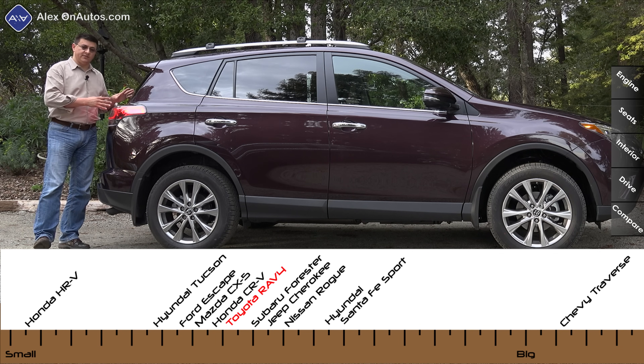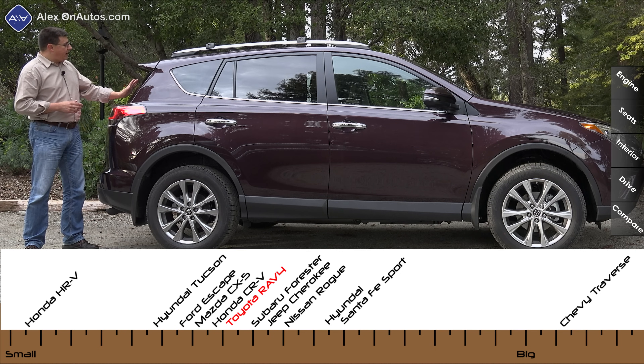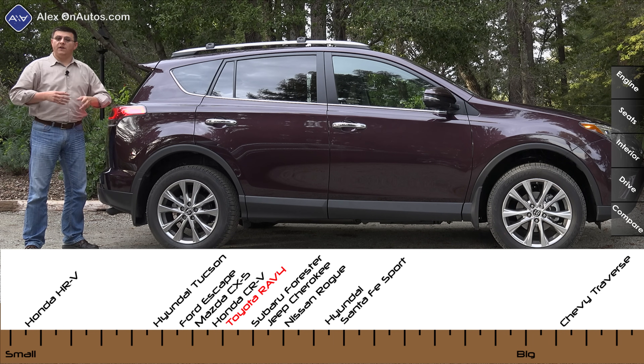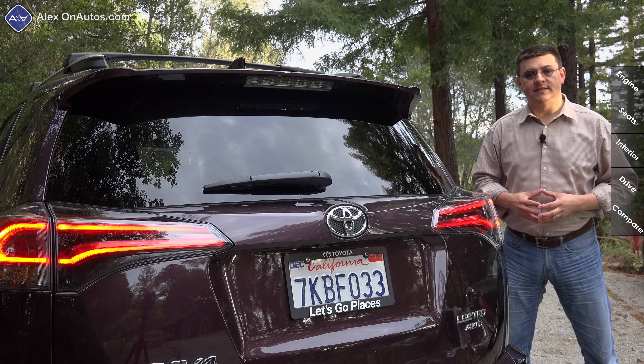Side profiles really dictate interior volume, and that's where the RAV4 excels over some of the competition that's trying to go for a more swoopy profile. We have glass that's relatively vertical in the back and a roof line that stays very horizontal as it goes rearward, meaning we get a much squarer cargo area in the back.